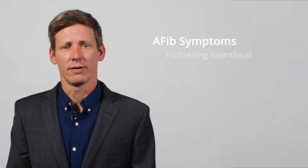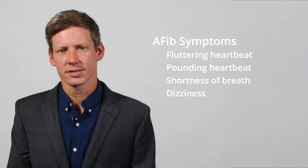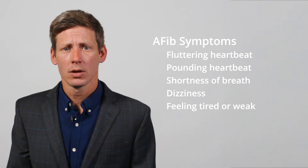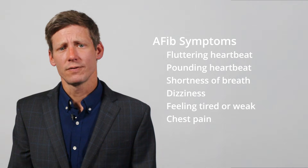AFib isn't always easy to spot. Some people don't feel any symptoms at all, and for others it comes and goes, which can make it hard to detect. When symptoms do happen, they may include a fluttering or pounding heartbeat, shortness of breath, dizziness, feeling tired or weak, and chest pain. If you have any of these symptoms, talk to your VA healthcare provider.